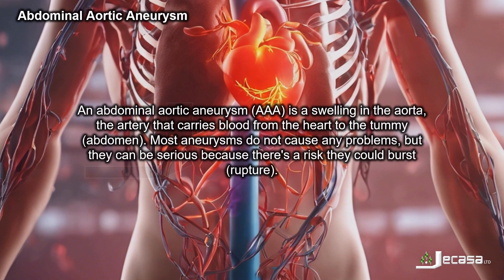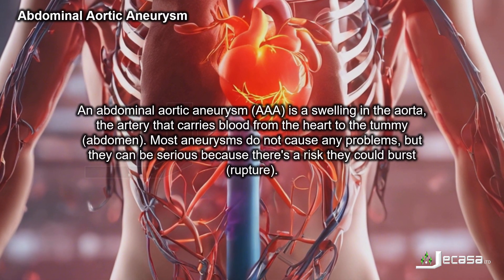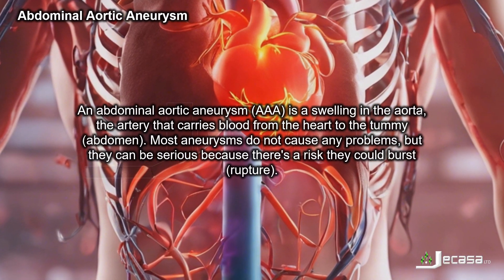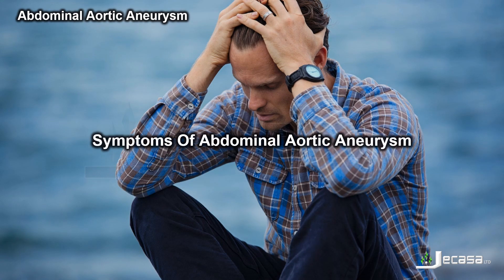An abdominal aortic aneurysm, triple A, is a swelling in the aorta — the artery that carries blood from the heart to the tummy, or abdomen. Most aneurysms do not cause any problems, but they can be serious because there is a risk they could burst, or rupture.